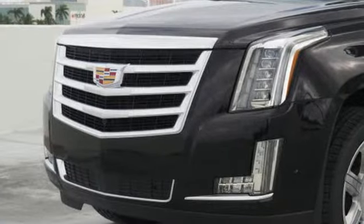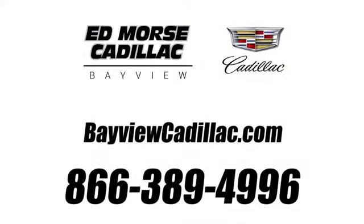See what it can do for you when you take it for a test drive. Call us today at 1-866-389-4996. For value and for service, it's at Mars.